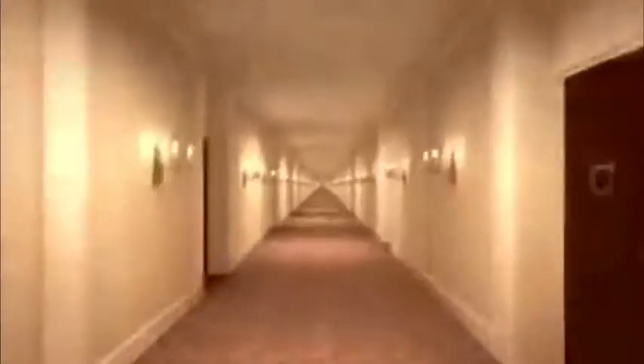We got this hallway illusion, and there's actually a way that we can change the speed we're going down this hallway. The way you do that is you put your hand in the middle of the screen and it will feel like you're going fast. But then, if you get your hands and put them on the side of your screen, it will look like you're going slow.